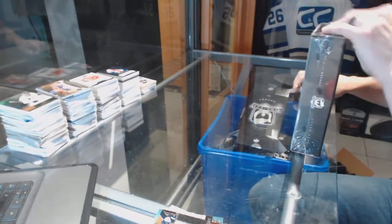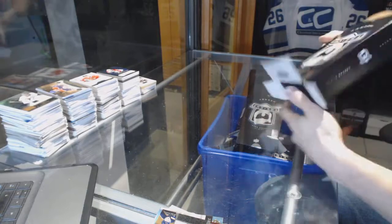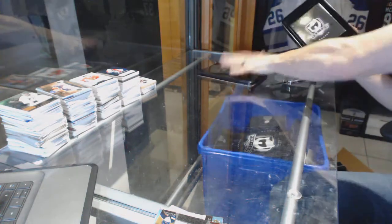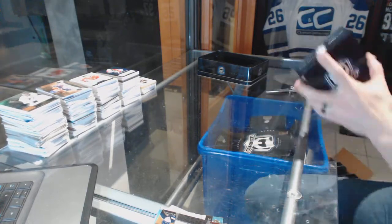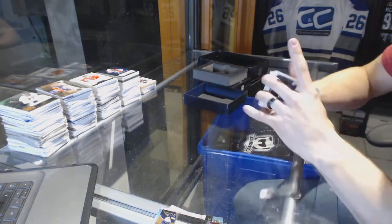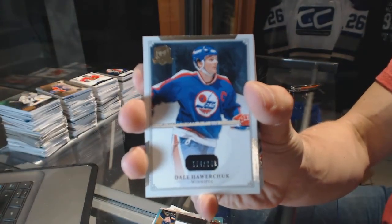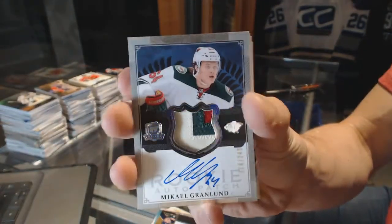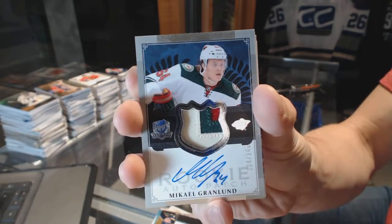Tin three. Base card number 249 for the old Winnipeg Jets, a.k.a. the Arizona Coyotes, Dale Hawerchuk. We've got a three-color rookie patch auto numbered 249 for the Minnesota Wild, Mikhail Granlund.